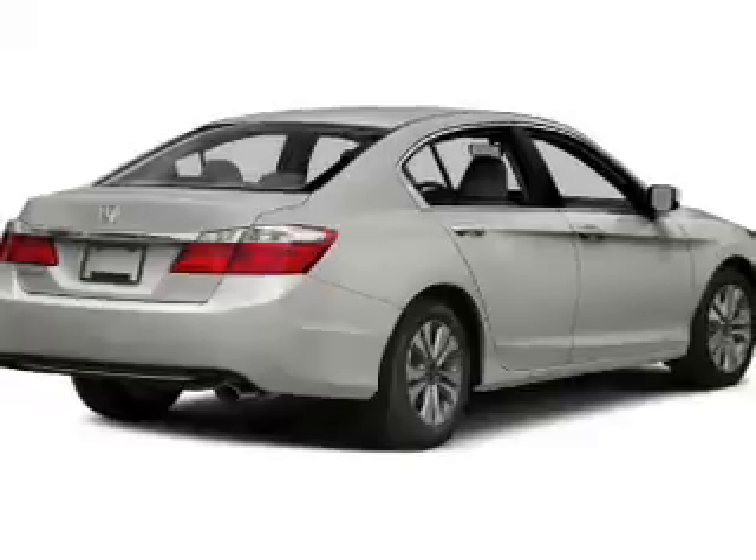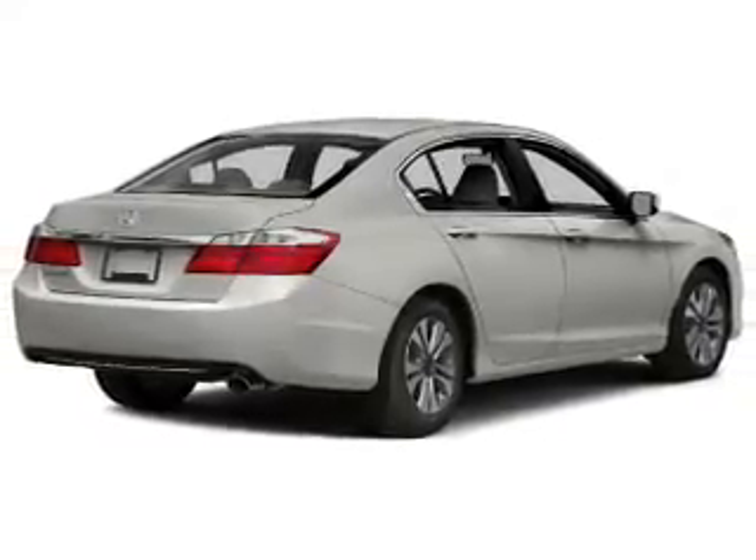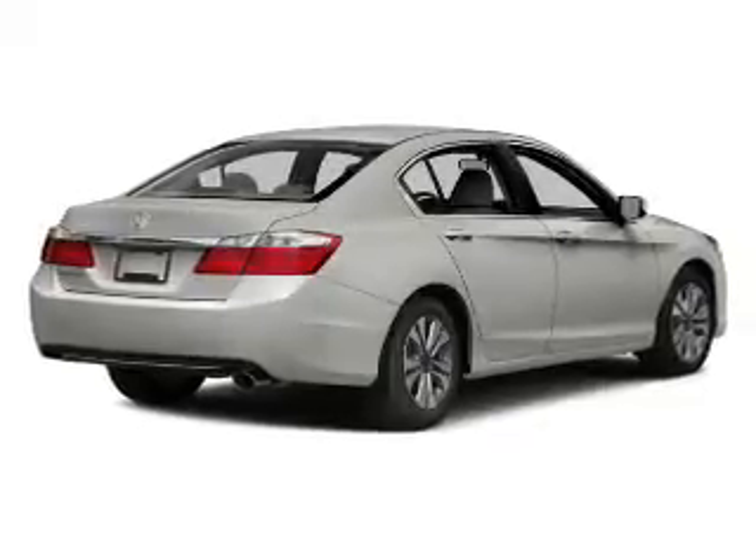The powertrain includes front-wheel drive with a reliable engine connected to a smooth-shifting automatic transmission. Anti-lock brakes help to bring your vehicle to a safe stop.